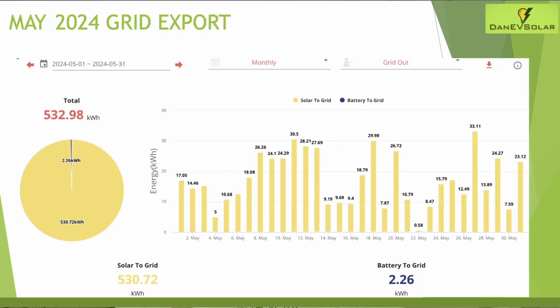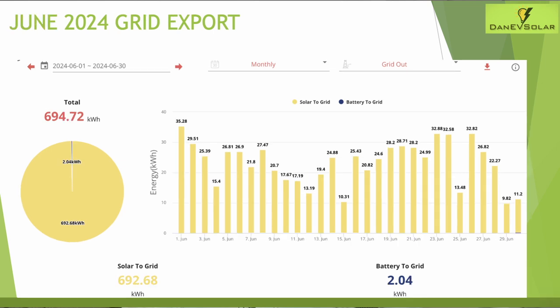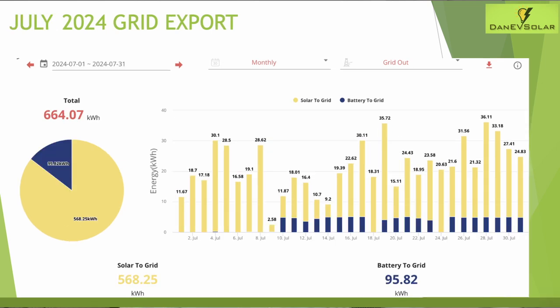Grid export was again quite high with most solar generation going back to the grid: May was 532 kilowatt hours, June was 694 kilowatt hours, and July was 664 kilowatt hours. You can see the change from the 10th of July when the state of charge issue occurred. After I changed my usage patterns, you can see more going back from the battery to the grid during the nighttime period as I send everything back to keep the SOC issue under control.